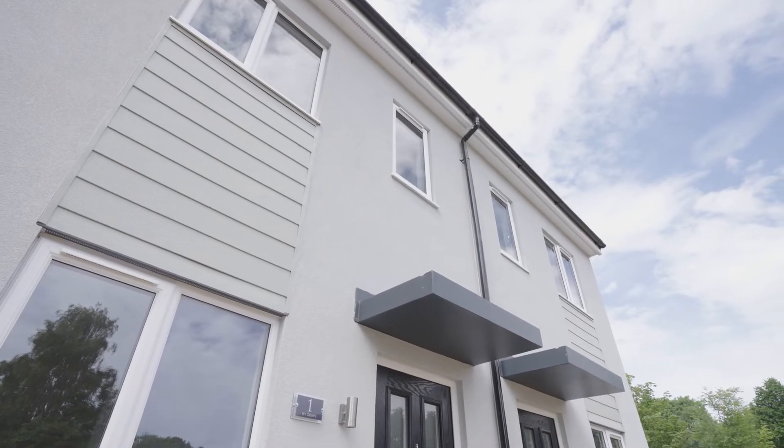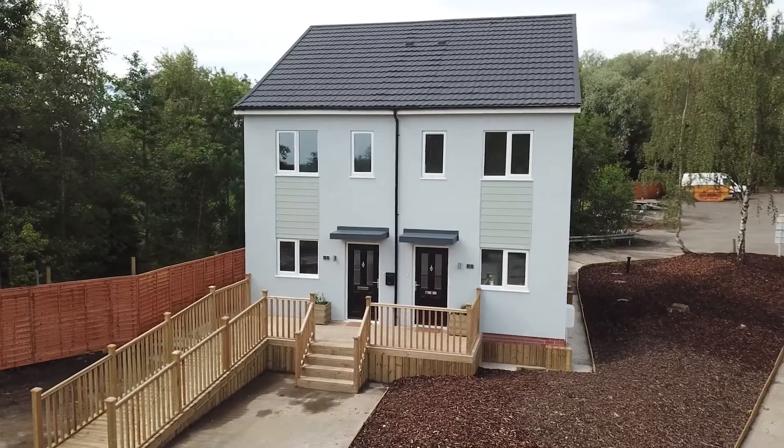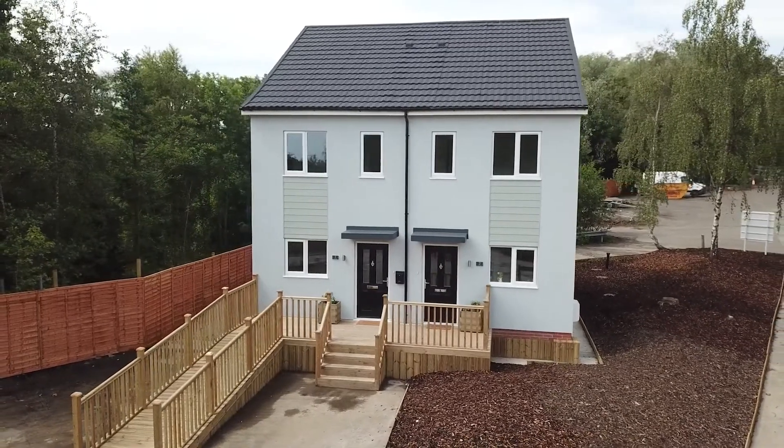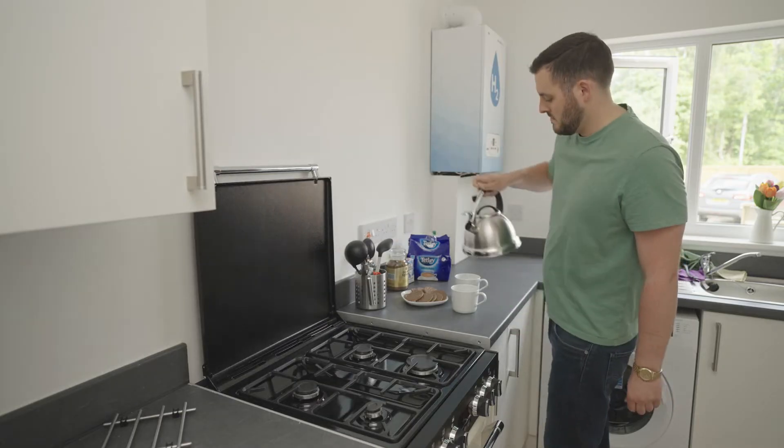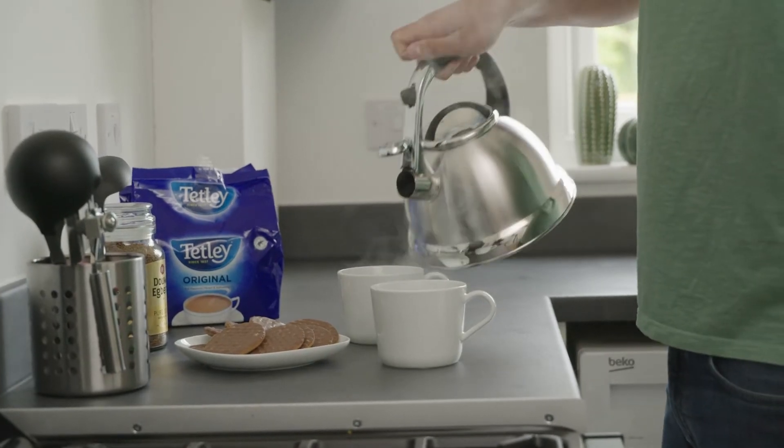A full programme of events and demonstrations will allow people to experience living with hydrogen first hand. This is a real world first, because it's the first time that members of the public are going to have a chance to interact with and experience hydrogen appliances — not only our hydrogen boiler, but hydrogen hobs, cookers and fires as well.